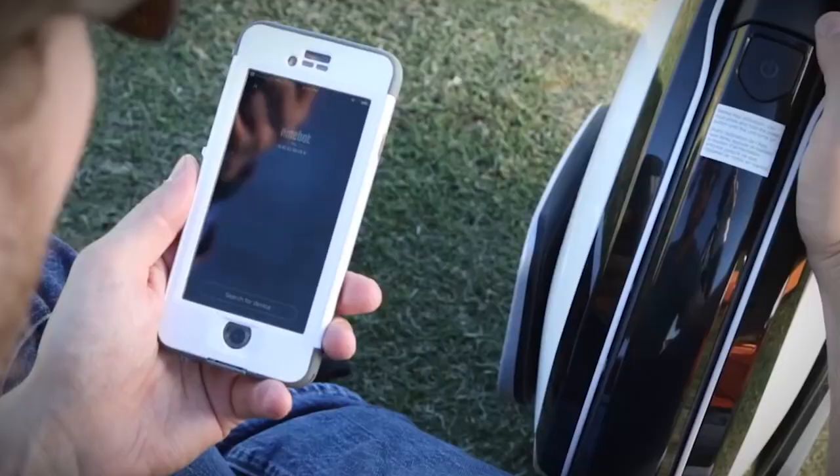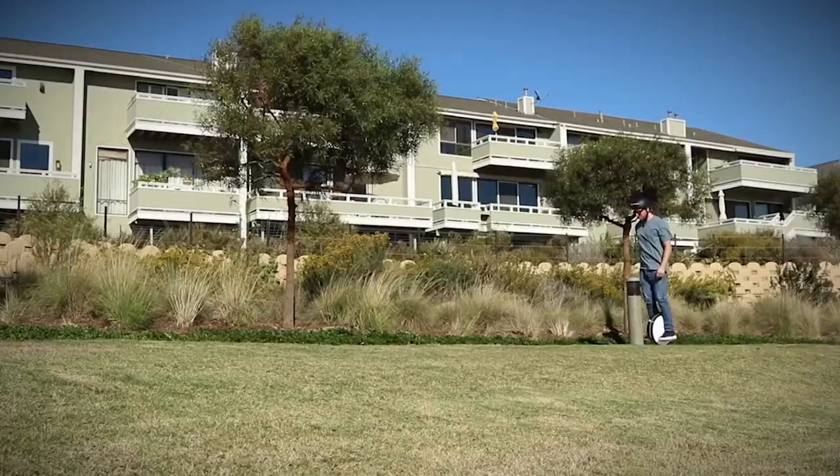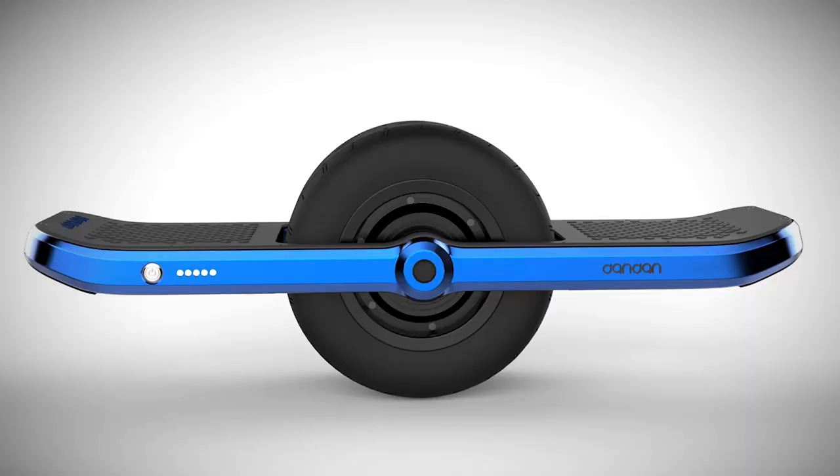The Segway S1 electric unicycle is fully Bluetooth capable. Its downloadable app controls the little machine's safety features, monitors speed, and allows the rider to customize its lights and patterns.